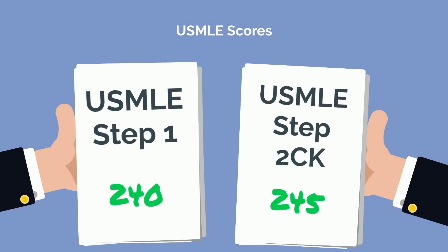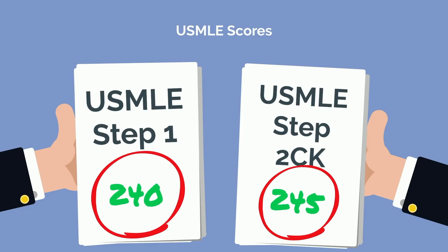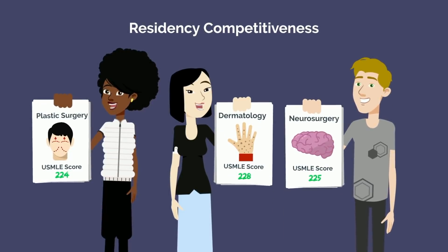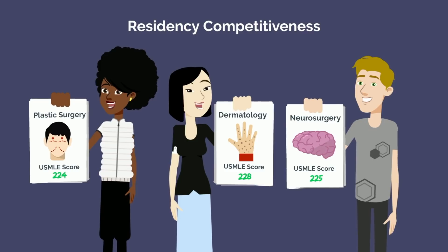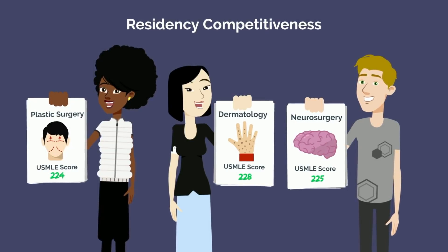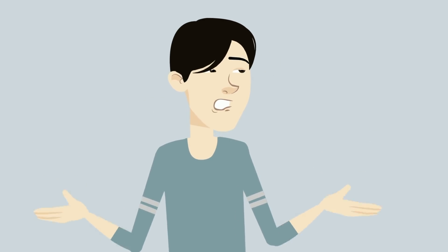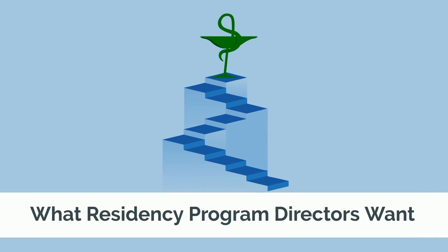We often focus on USMLE scores as the end-all in terms of residency competitiveness. But upon closer examination of the data, you'll see there were a handful of students matching into plastic surgery, dermatology, or neurosurgery with USMLE scores below 230. So what gives? If you've ever wondered how to get inside the mind of a residency program director to figure out what they care about, you're in luck.